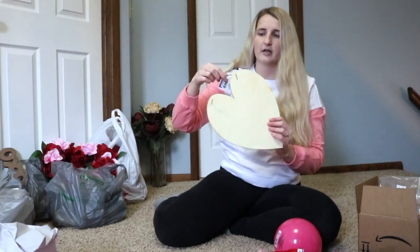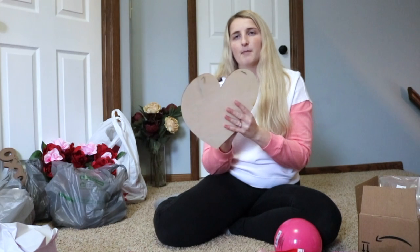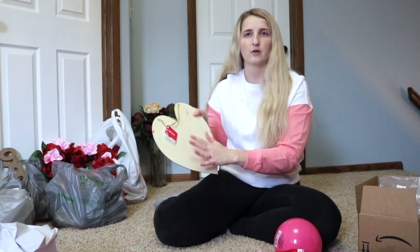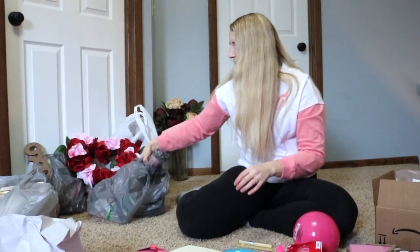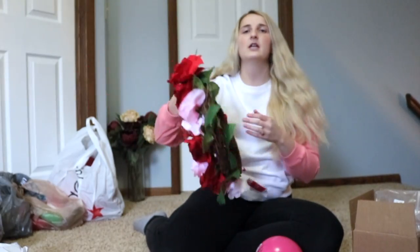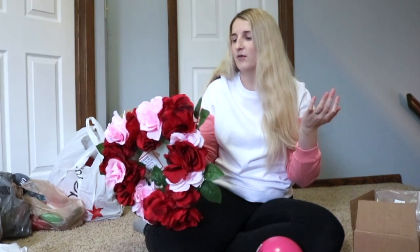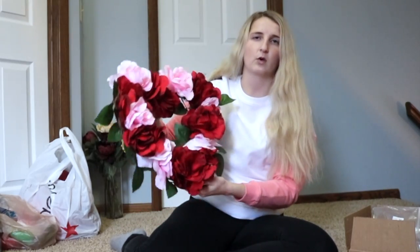I also got this big heart from Dollar Tree because I thought it would be a cute craft to do with the girls. I was thinking I could paint it with my handprint, my husband's handprint, and both of the girls' paw prints — like a combination of our family of four's hand and paw prints. I got a paintbrush to paint with, and I found these little stands — two pink ones. From Walmart, I finally found the Valentine's Day wreath I was looking for. It's in the shape of a heart and I just wanted it for the door.